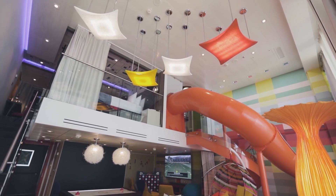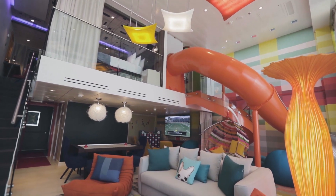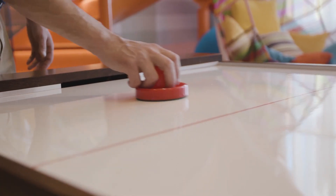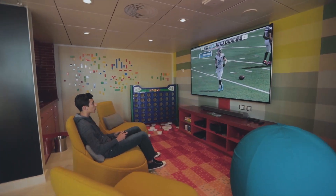We knew we had to do something that just made the ultimate family statement. The name says it all: Ultimate Family Suite. A slide, a movie theater, all the gaming accessories — PlayStations, Xboxes.